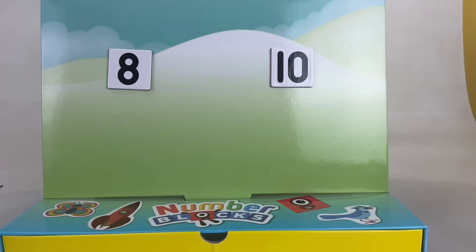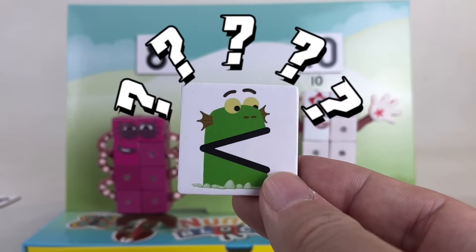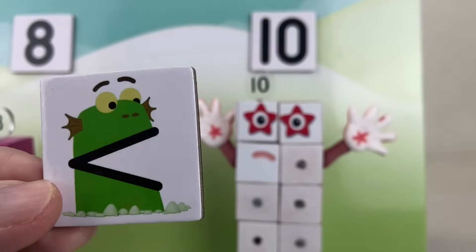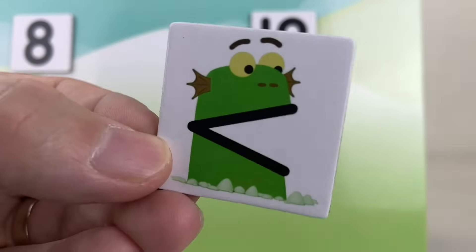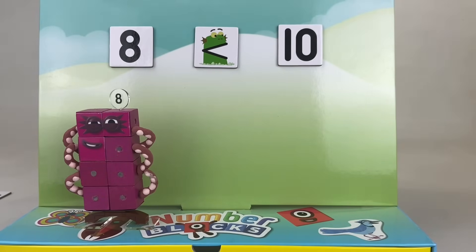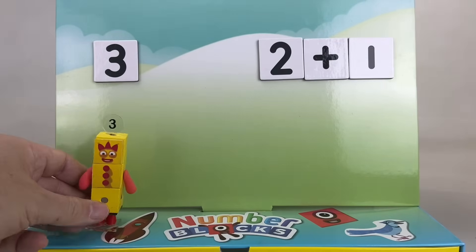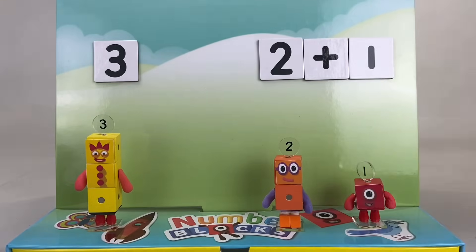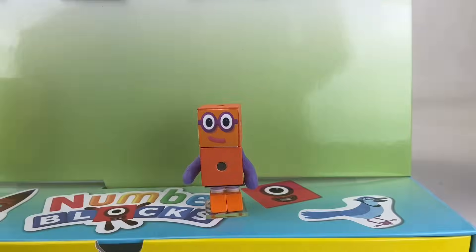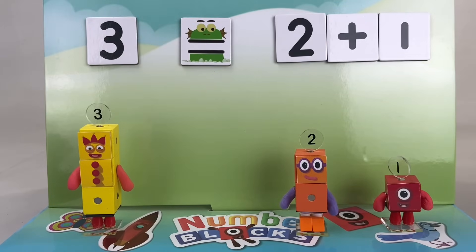Now let's compare 8 and 10. Blockzilla will want to play with the bigger number, which is 10. Oh no, time to hide! 8 is less than 10. Now let's compare 3 against 2 and 1. Who will Blockzilla want to play with? Blockzilla can't decide — because 2 plus 1 is also 3. So 3 equals 2 and 1.